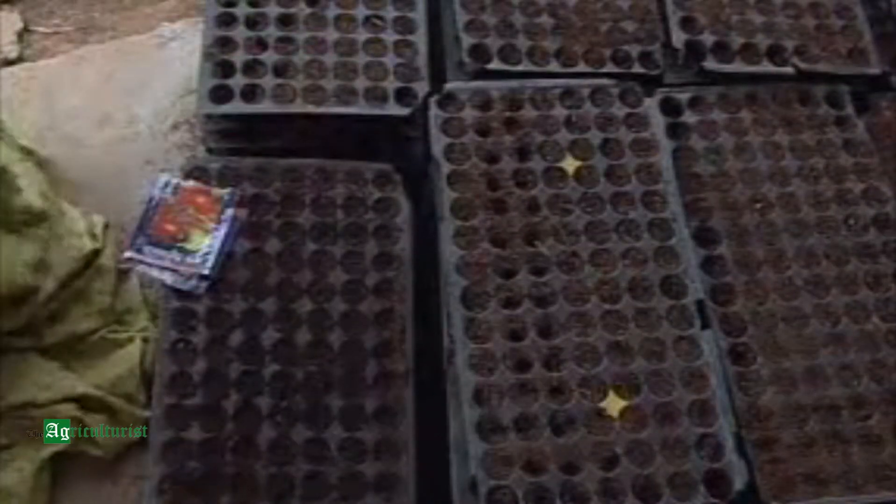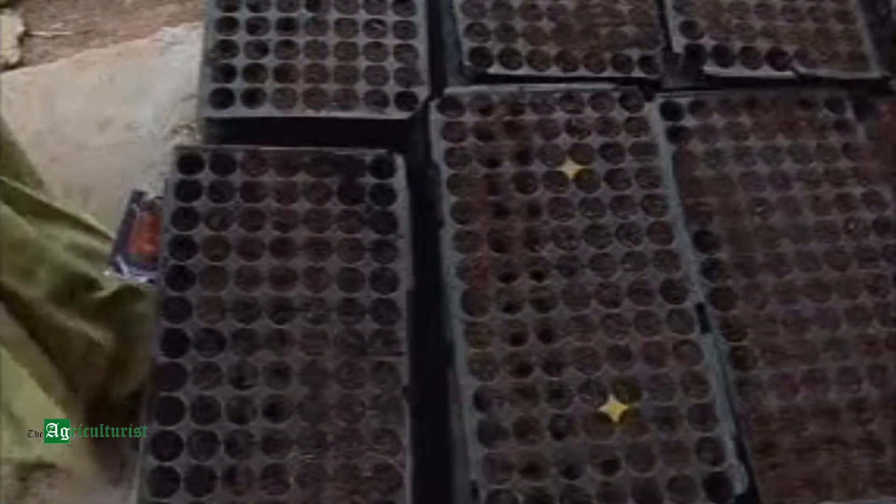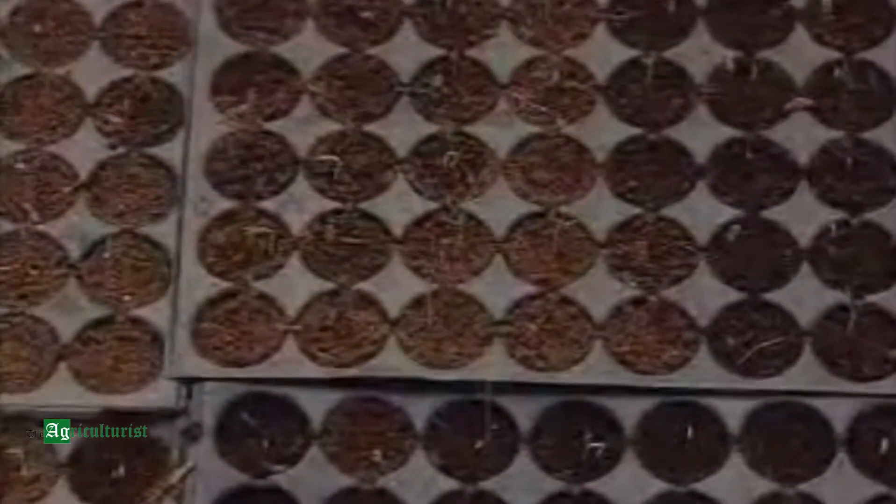After sowing, 8 to 10 trays are stacked and covered with a plastic sheet to create warmth and maintain humidity, which helps in proper germination of seeds. Most vegetables take 3 to 5 days to sprout.